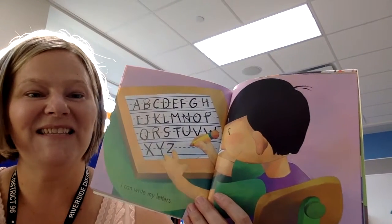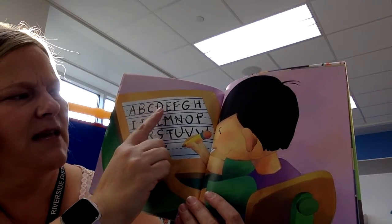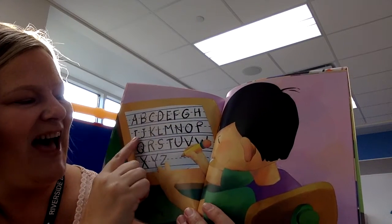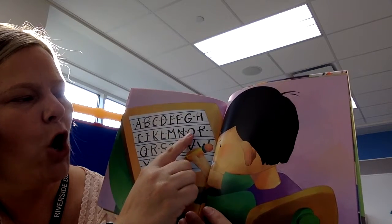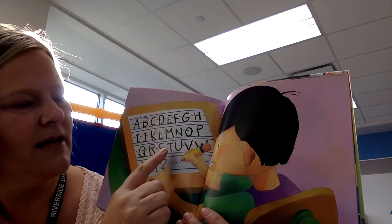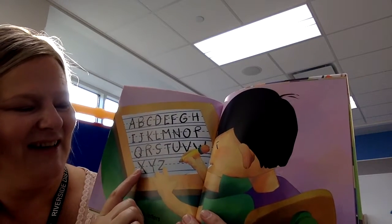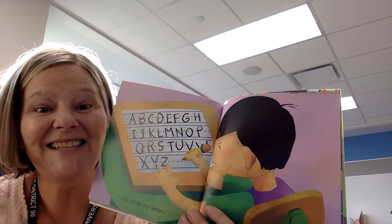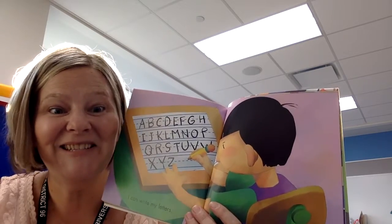Let's say the alphabet together. Here we go: A, B, C, D, E, F, G, H, I, J, K, L, M, N, O, P, Q, R, S, T, U, V, W, X, Y, and Z. Great job! You can practice saying the letters every day at home or sing the alphabet song.